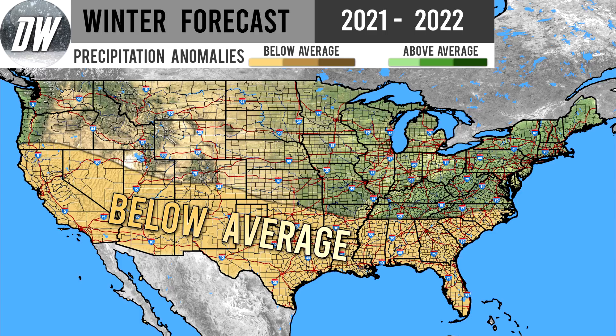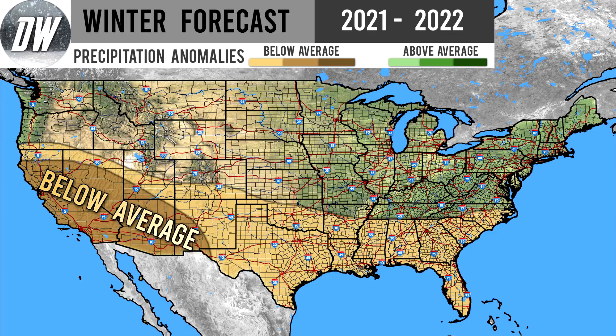This is mostly due to that La Niña seeming more and more likely. We typically see less storminess in these regions in a La Niña and also some warmer than normal conditions. We also have a second layer of below normal precipitation expected for California, Nevada, Utah, Arizona, and even New Mexico, where things will be even drier. There's a huge ridge that doesn't allow for any precipitation to head into this region in a La Niña, and that is again what we are expecting.